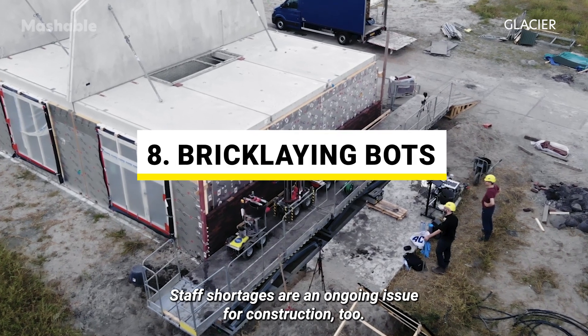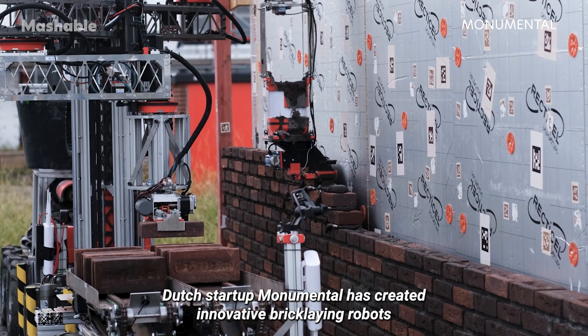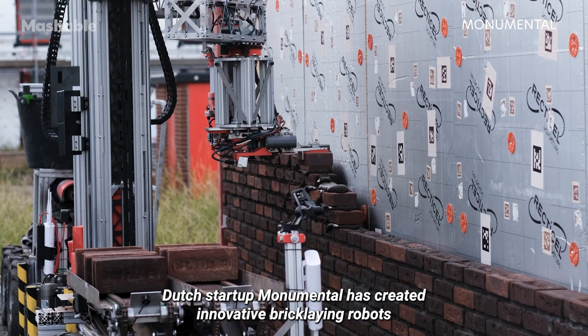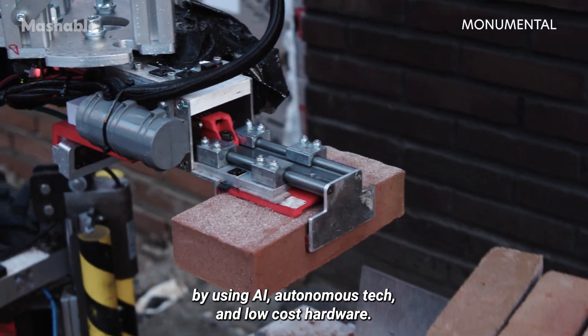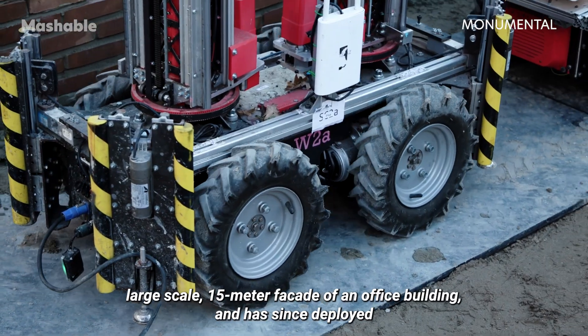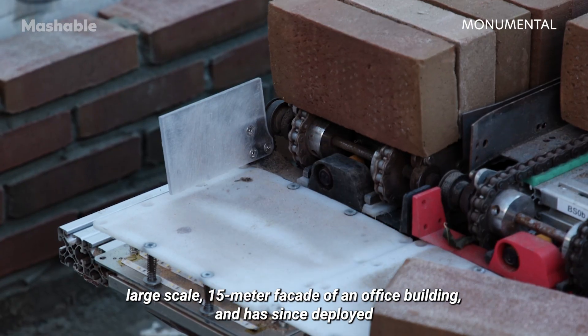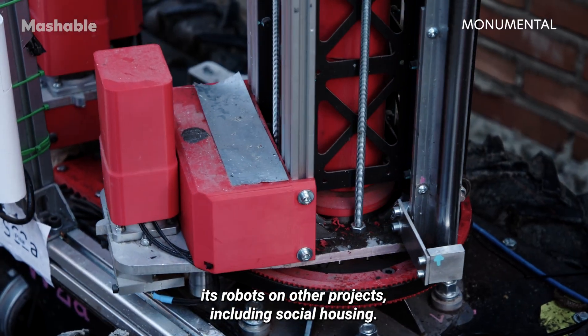Staff shortages are an ongoing issue for construction too. Dutch startup Monumental has created innovative bricklaying robots by using AI, autonomous tech, and low-cost hardware. In 2023, the company completed its first large-scale 15-meter facade of an office building, and has since deployed its robots on other projects, including social housing.